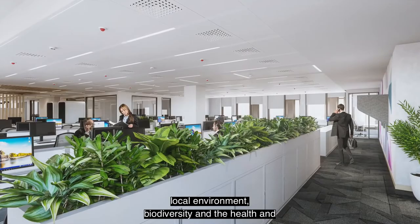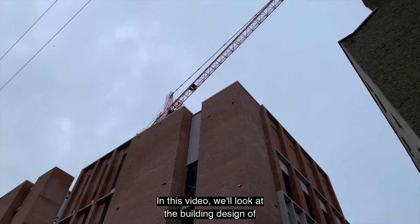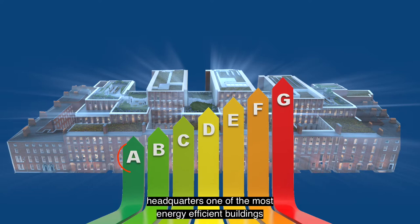In this video, we'll look at the building design of Fitzwilliam 27, which places sustainability at its core, and how this approach to design will make the new ESB headquarters one of the most energy-efficient buildings in the world.